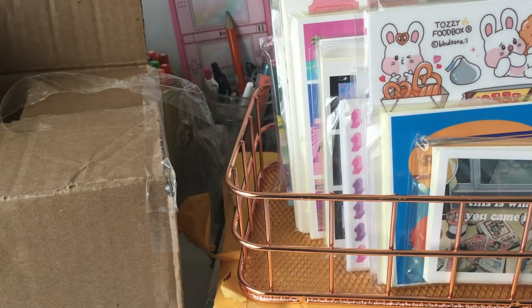Hey guys! I'm back already with another stationery haul, and I just want to thank you because you gave so much love to my most recent stationery haul, which I was not expecting. There were so many views and I'm just really grateful. It's really nice to see you guys appreciating my content.